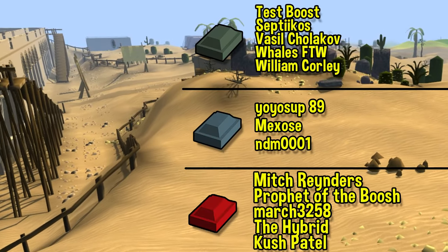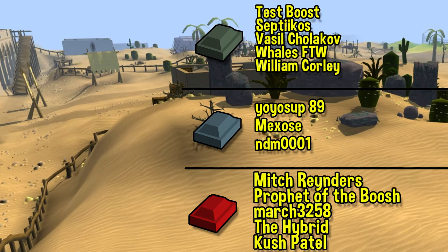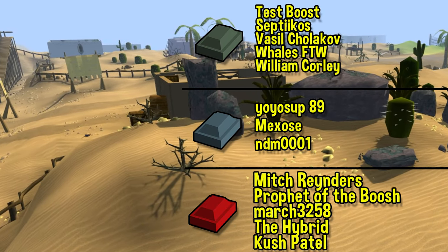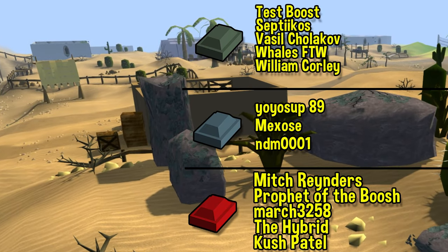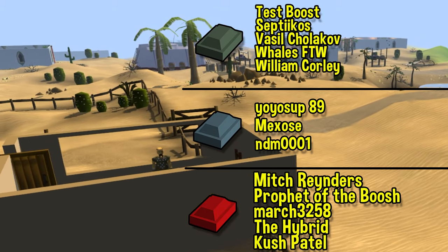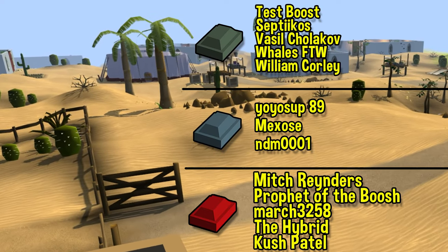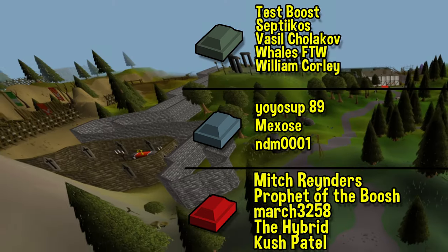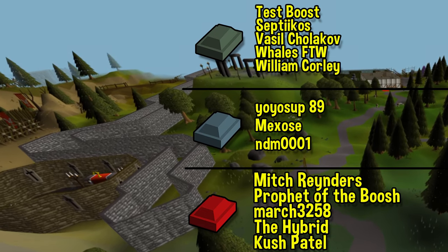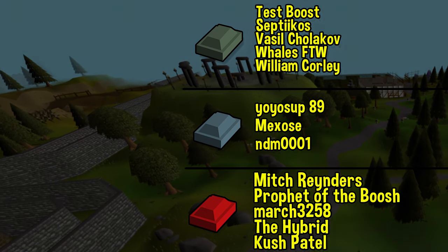Before I go, a giant thank you to all my YouTube members — thank you to Mitch Reinders, March3258, Prophet of the Boosh, The Hybrid, and Kush Patel for subscribing at the Dragon tier, and to Yoyostup89, Mexos, and Ndm001 for subscribing at the Runite tier. Appreciate you all, and of course everyone else who became a member, subscribed, or just watched the video. Thanks again and I'll see you next time.